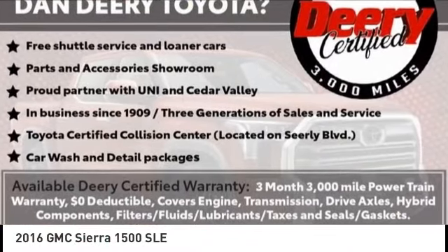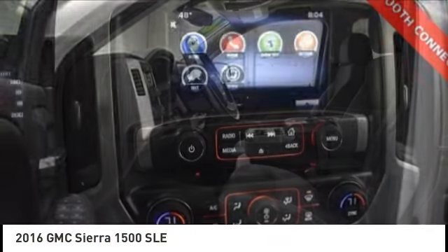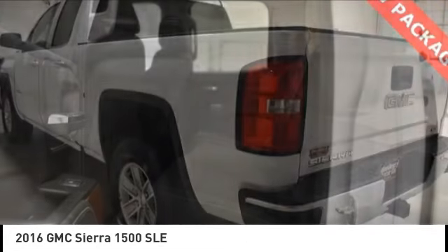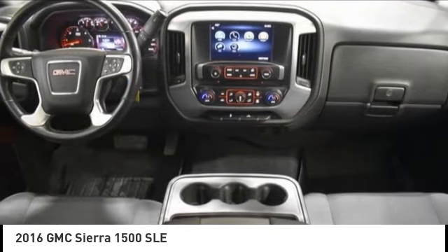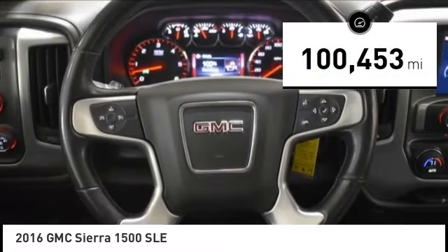Stop by and take a look at the 2016 Sierra 1500. The GMC Sierra is a full-size pickup with all the functionality you could expect. With multiple trim levels, the GMC Sierra provides a wide range of features for you to enjoy. Power and advanced technology can both be found in this fantastic truck. This vehicle has less than 105,000 miles.